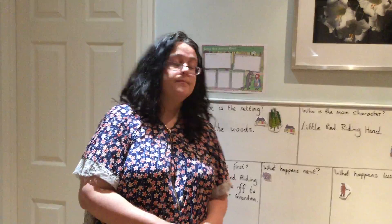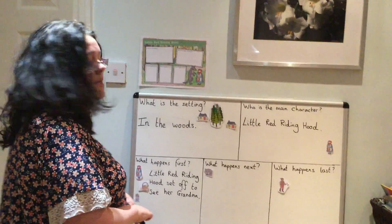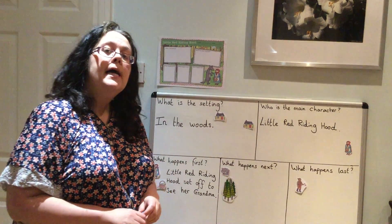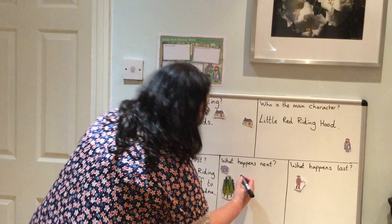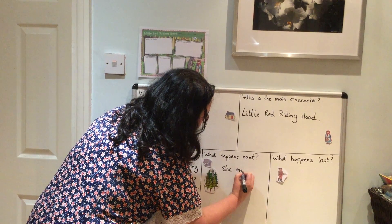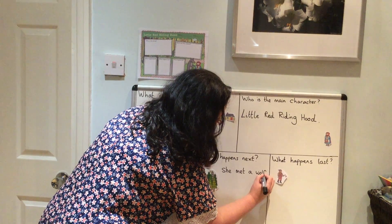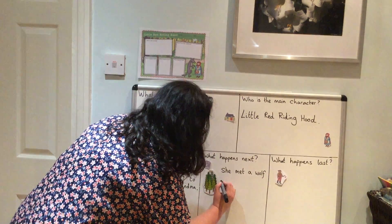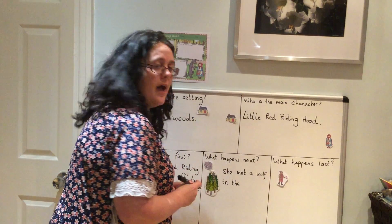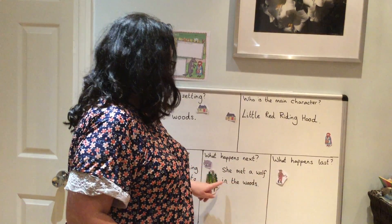So what happened next? Who is this? That's right, it's the wolf. She met a wolf in the woods — do you remember where? She met the wolf in the woods. So let's write that now. 'She' — and that's one of our tricky words from phase three — she met a wolf. Remember the next words: in the woods. So she met a wolf in the woods.